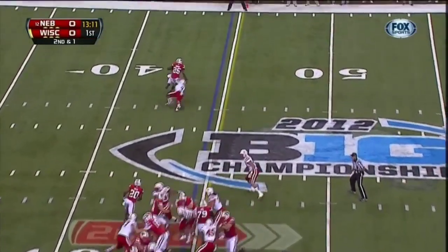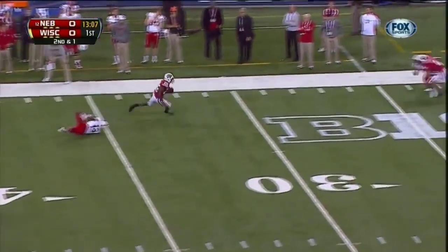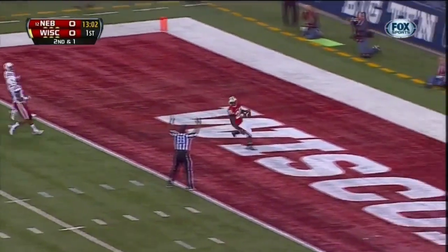Gordon going to take it in for the score. Here's the handoff. Gordon getting around the corner, he's got all sorts of running room. At the 40, still on his feet. Breaks it back. How about this? On Wisconsin. Touchdown on their opening drive.